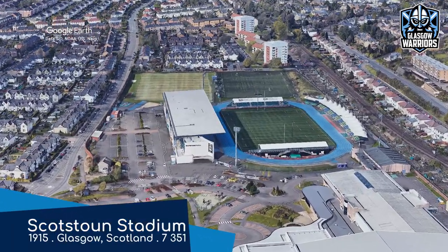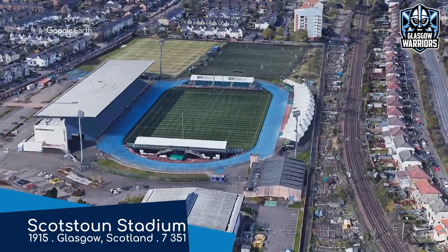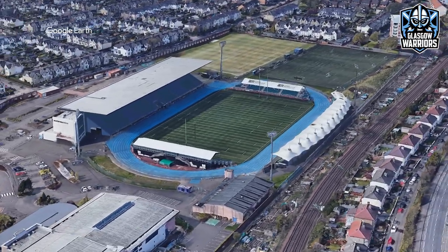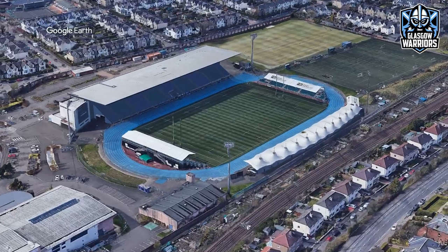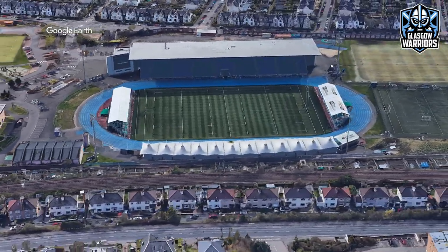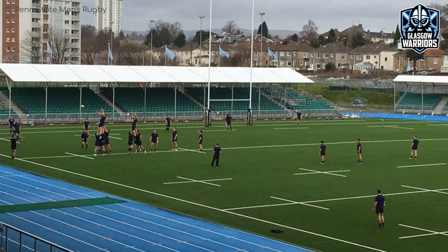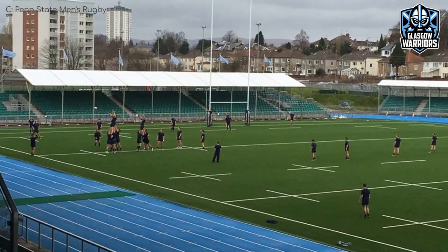Scotstoun Stadium. That name is just begging to be said in a Billy Connolly voice. Scotstoun Stadium in Glasgow — too bad I can't do one. There is a track of course, but at least some spectators get the opportunity to sit right near the action, with the addition of those small stands at each end. It's actually quite a bright and colourful stadium.